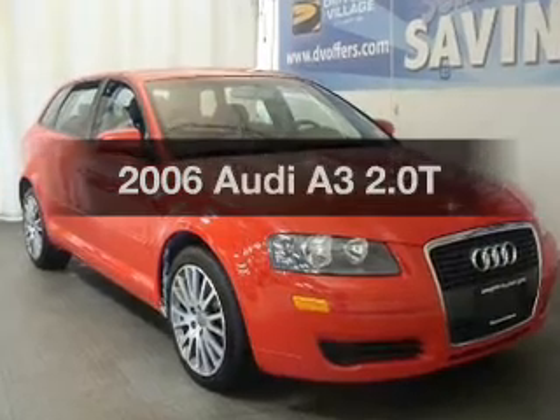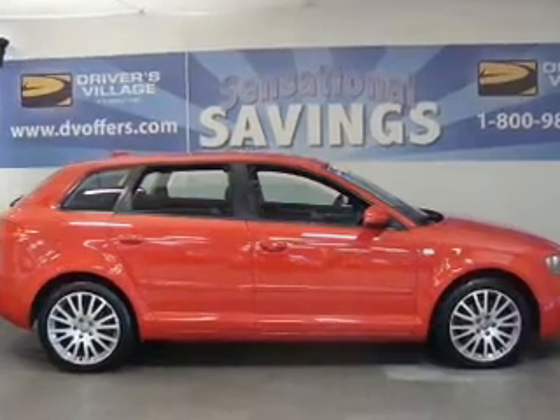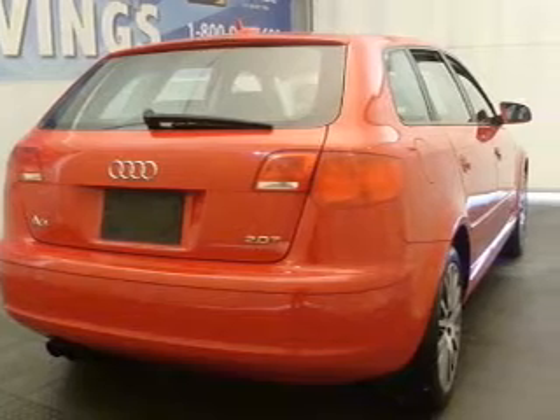Travel the roads in style and comfort in this great vehicle with an efficient 4-cylinder engine that responds quickly to its manual transmission. Premium wheels give a more luxurious look. Get advanced listening benefits from the premium sound system.